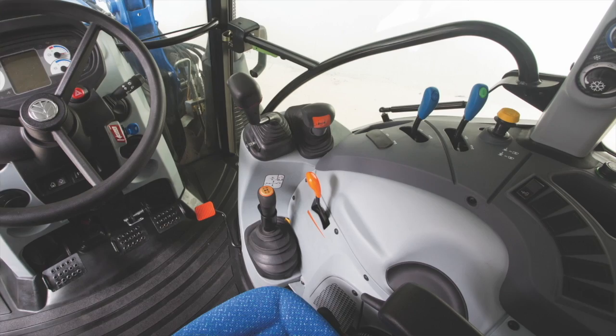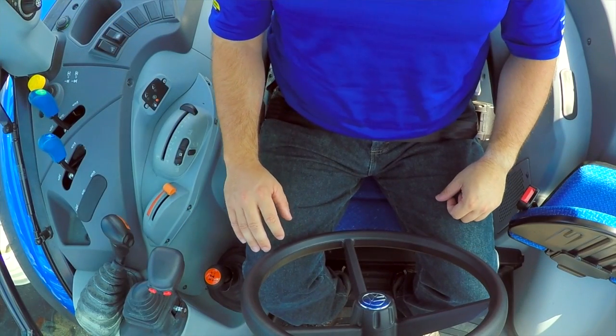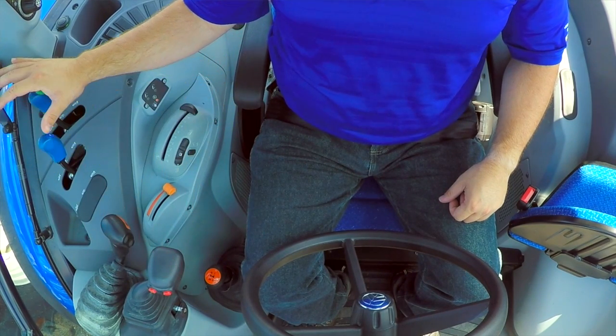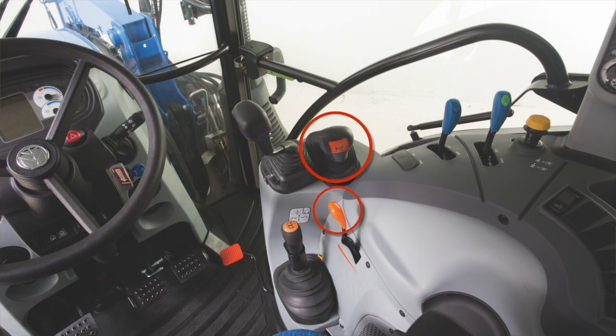Complementing the VisionView cab is the innovative Command-Arc console. As the name implies, crucial tractor controls have an arc layout, all oriented the same way and located within easy reach on the right side. Commonly used controls are grouped together and color-coded for convenience and efficiency throughout the day.